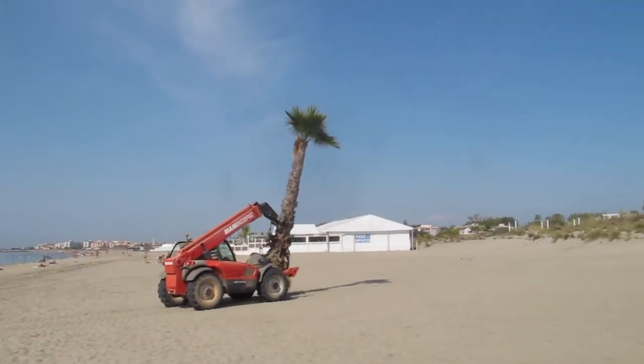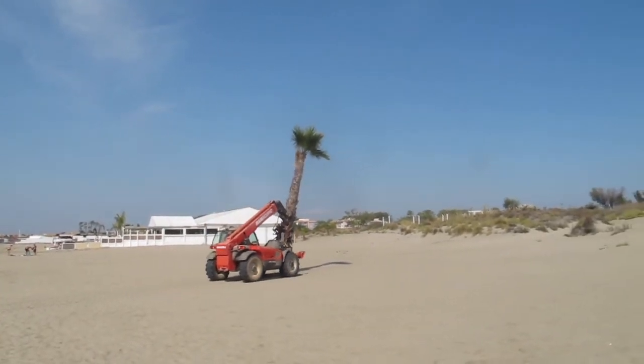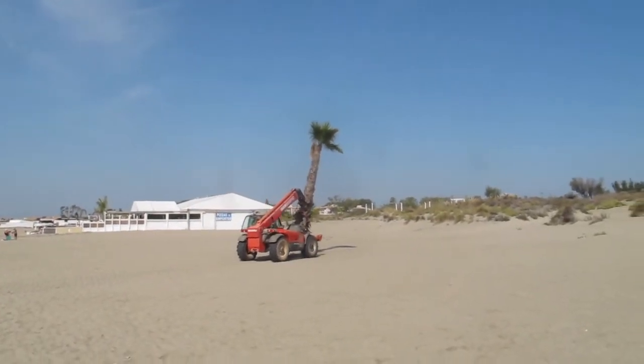How to move your palm tree — or maybe a scene from Macbeth, the Day of the Triffids on the beach at Cap d'Agde.